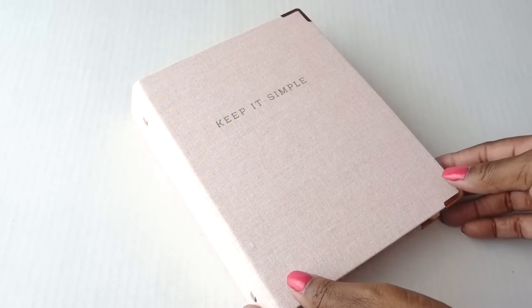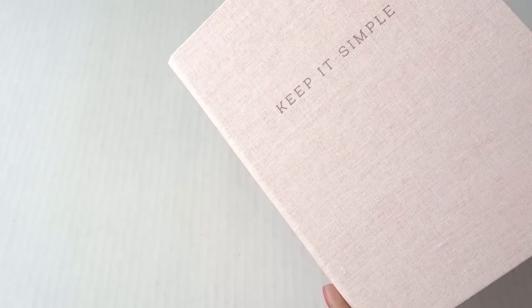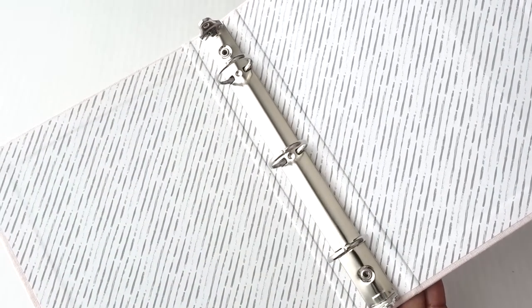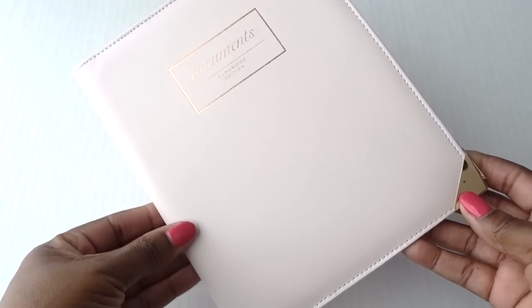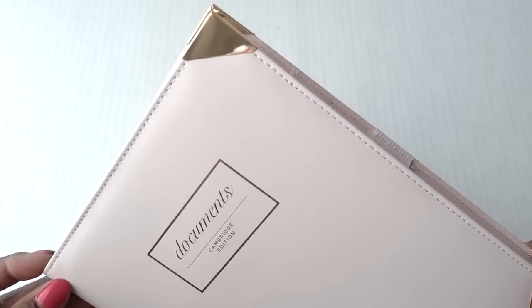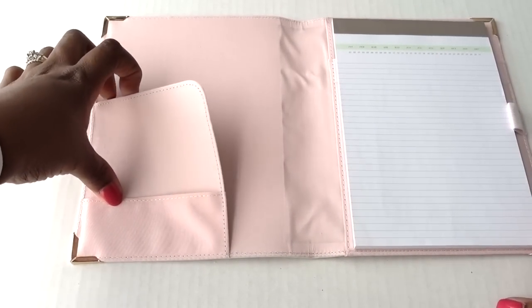Keep it simple — this binder is from the Target dollar spot. I cannot believe how pretty it is; for only $5 it was such a steal. This blush paint document holder, I'm getting so much use out of it. It's small enough to place in your purse. It has a tablet slot, a place for loose papers, and a place for your business cards. It's really cute and you can get it from Target.